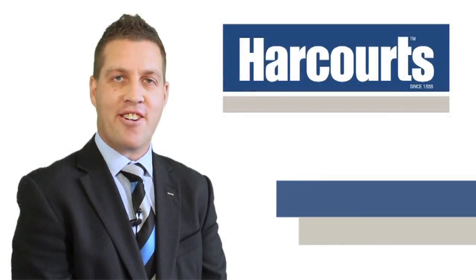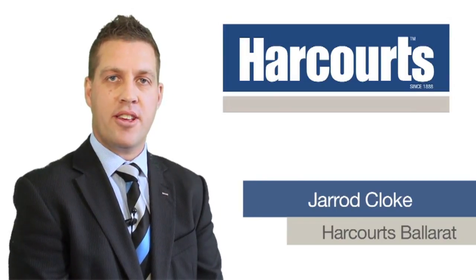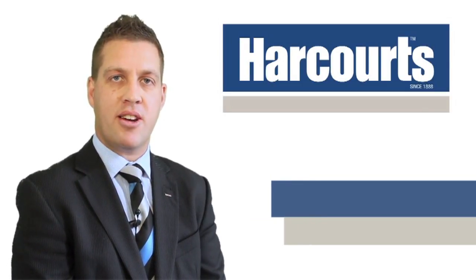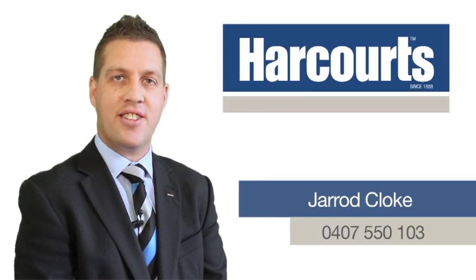Hi, it's Jared Cloak from Harcourts Real Estate Ballarat. Thank you for viewing this video tour of this property. If you have any further questions on this or any other properties Harcourts Ballarat have, please don't hesitate to give me a call on 0407 550 103 and I look forward to hearing from you soon.